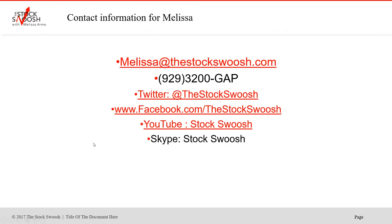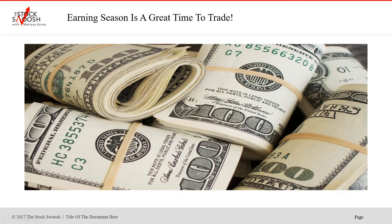For those of you that would like more information, you can call me or email me at melissa@thestockswoosh.com, or call me at 99-3200-GAP. If you're interested in following me on Twitter, Facebook, YouTube, or Skype, you can go there and follow me under the Stock Swoosh.